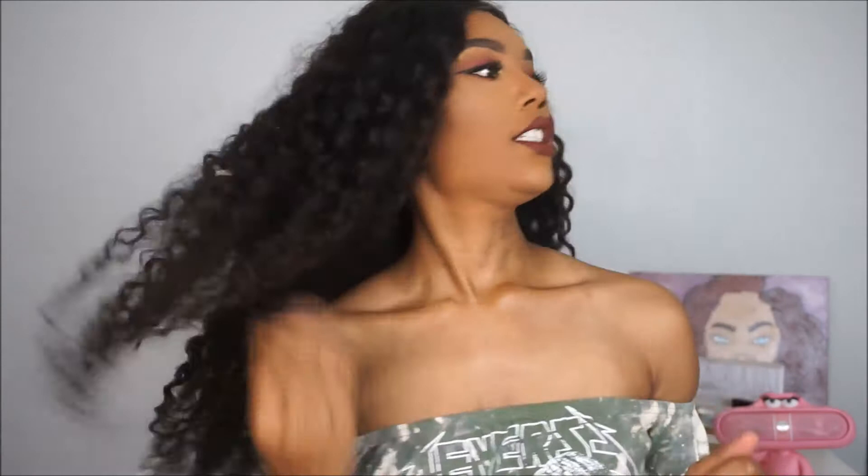Hey guys, welcome back to my channel, it's Rae Fierce. If you're new here, hit that subscribe button — what are you waiting for? If you see what you like, hit the subscribe button. Give the video a thumbs up and let's just get right into the video.